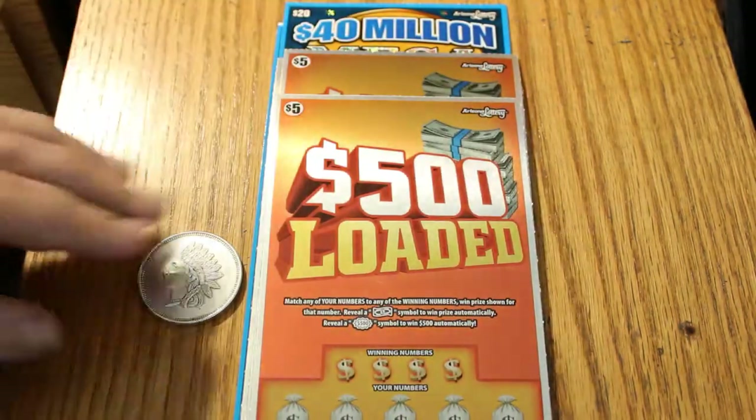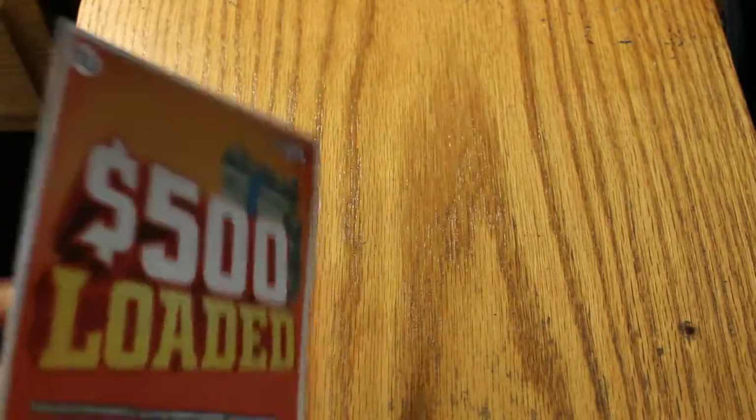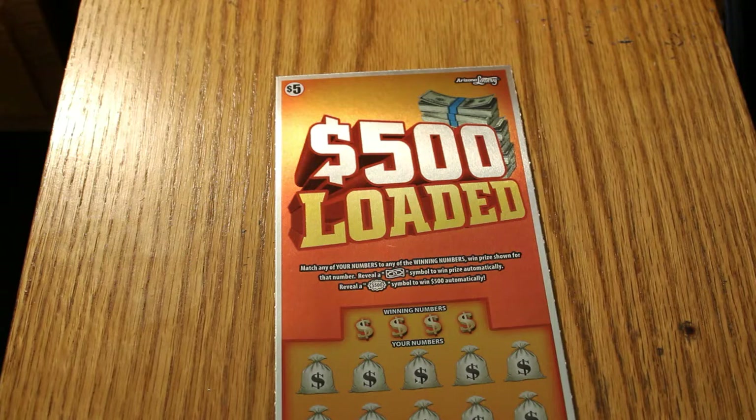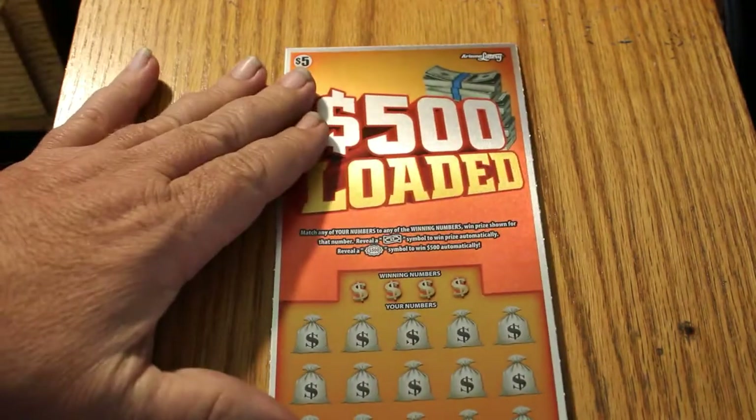The odds on this are one in three point eight five. We're gonna start with ticket zero three five through zero three eight. And off we go — let's see what we can do here.